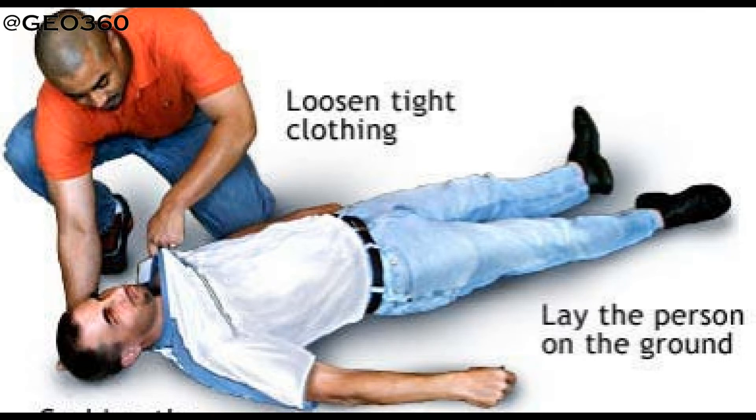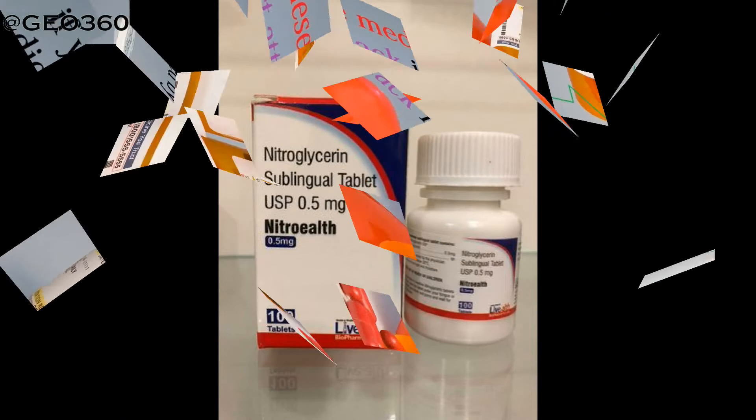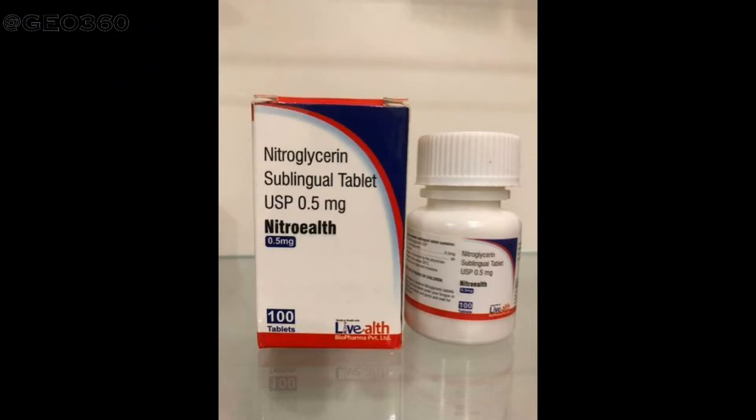Loosen any tight clothing for more comfort. Reassure the person and tell them what is happening. Ask if the person is taking any medication for a heart condition; if so, allow the person to take their prescribed medication.